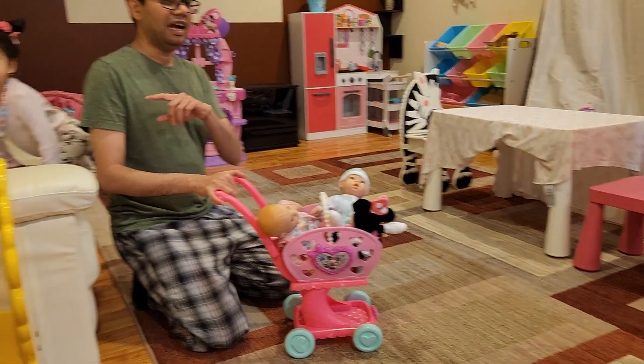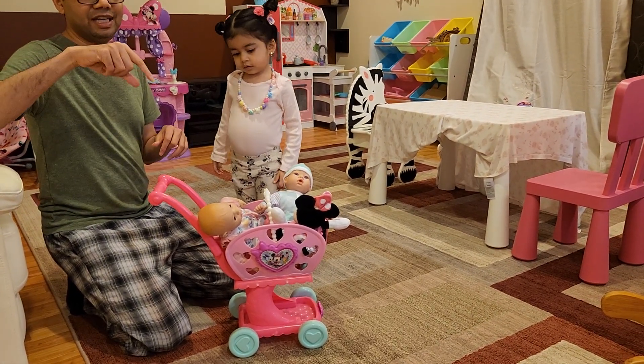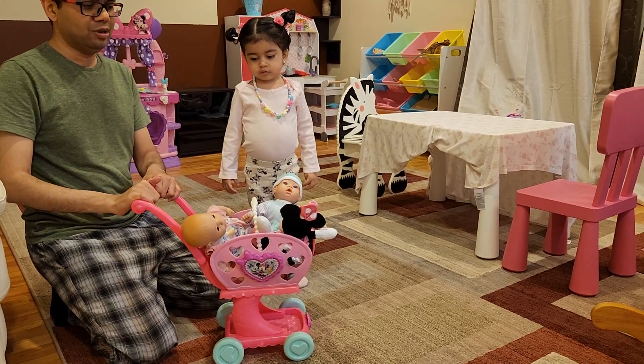She likes to put all her dolls in and go all around the house. In our house there is like a circle — from kitchen to dining room to living room — there is a whole circle, and she takes this cart and makes the whole loop.